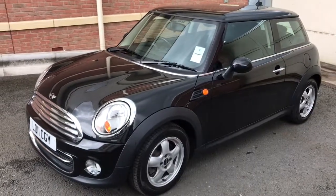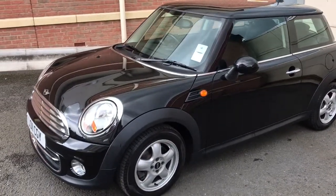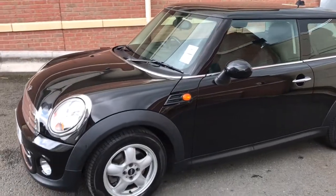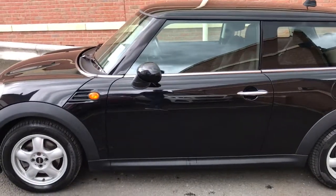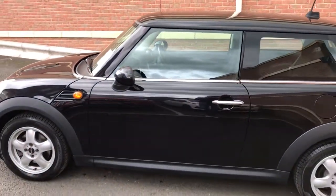Good afternoon, my name is Matthew and this is the latest Mini on the website North Trader. You can find it at www.totalawesomedeals.co.uk. It's the Mini Cooper, Mini Cooper Peppa Pack.